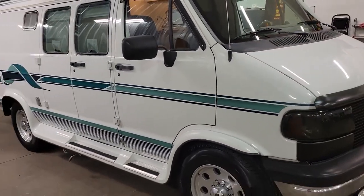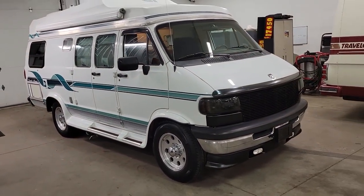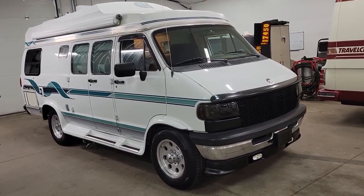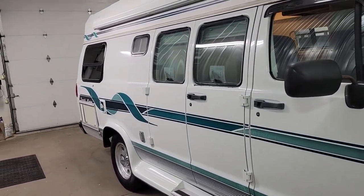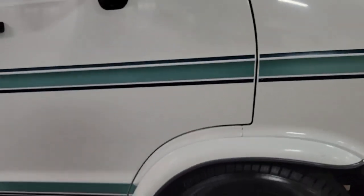This is a '97 Dodge Coach House, non-wide body. It has 184,000 miles on it — it's got a lot of miles, but it's in great shape. It runs awesome. I'd be ready for a cross-country trip in this tomorrow — that's how much confidence I have in it even with the miles. Body looks great. We'll go take a lap around it.